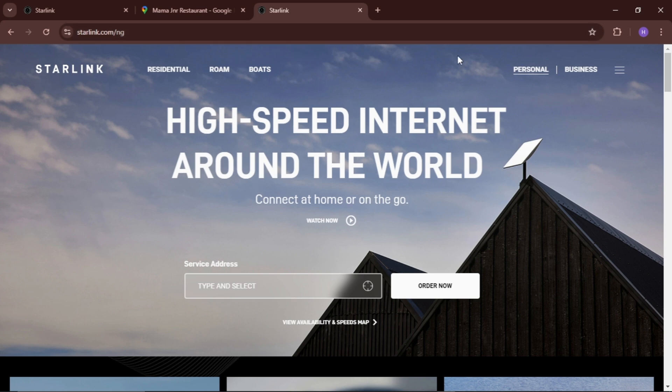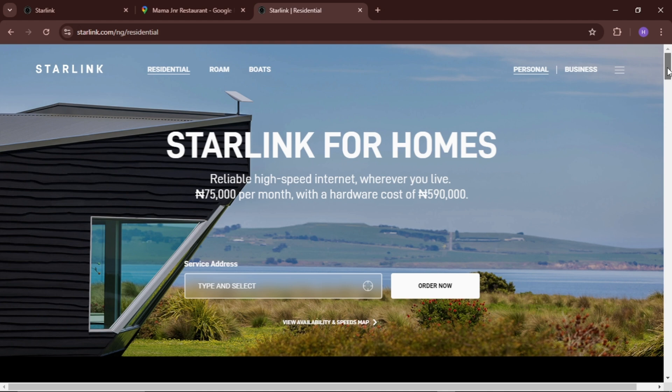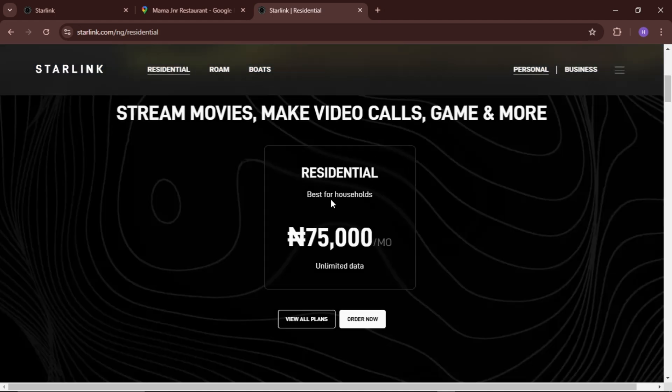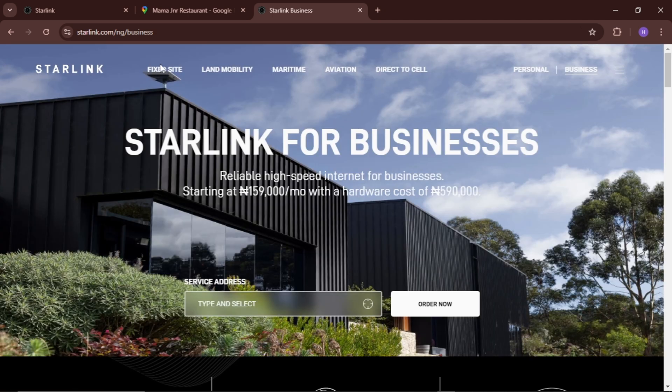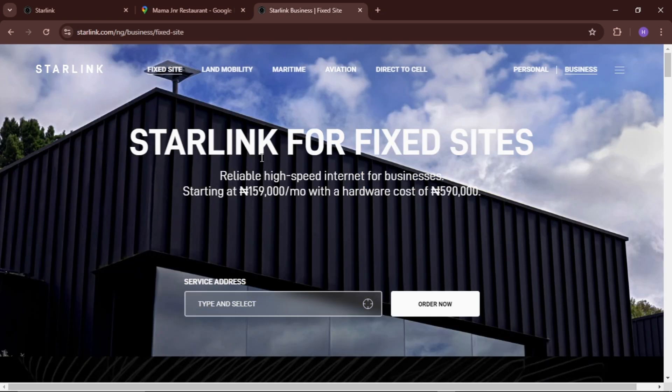If you come to the resident section and scroll down, you can see the resident plan. This is best for households and it is 75,000 Naira every month — unlimited. If we go to business and scroll down to fixed site, there are different plans available under business, but the fixed site is the most used here in Nigeria. You can see that the monthly subscription is 159,000 Naira and the kit is 590,000 Naira.